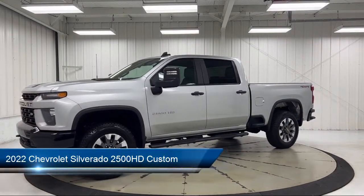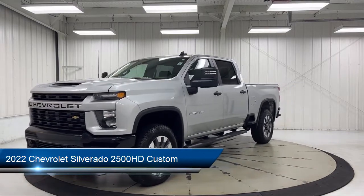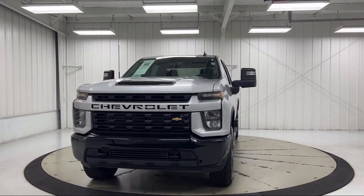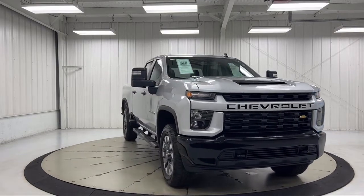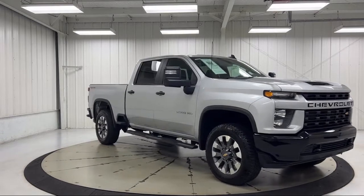It comes equipped with a custom convenience package, Apple CarPlay and Android Auto, power front windows with passenger express down, keyless entry, heated door mirrors, easy lift power lock and release tailgate, power front windows with driver express up and down, and Chevrolet Infotainment system.